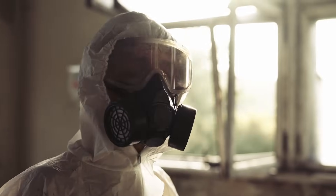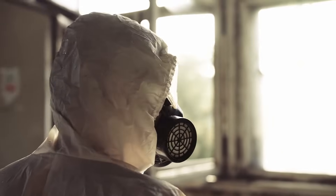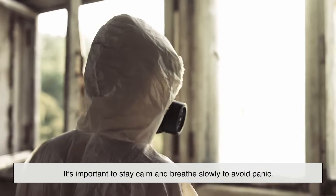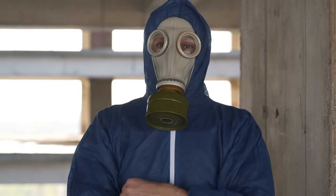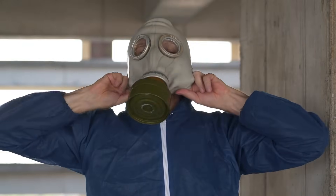Breathing through a gas mask can feel restrictive at first, especially since some filters create resistance. It's important to stay calm and breathe slowly to avoid panic. Regular training and practice can help ensure that, in an emergency, wearing a gas mask feels natural rather than overwhelming.